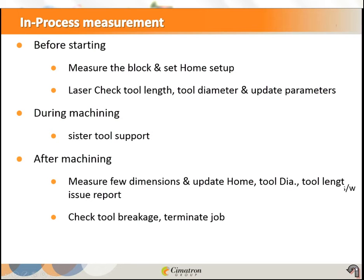The capable 5-axis CAD/CAM software will be elaborated on later. These five elements together are what you need to implement high productivity in your shop floor.